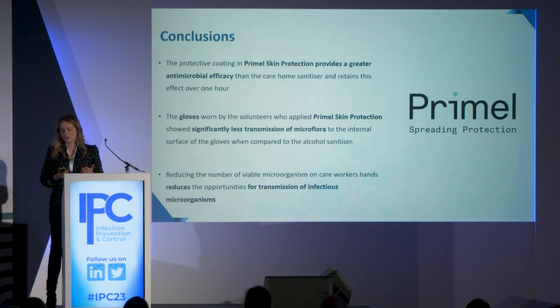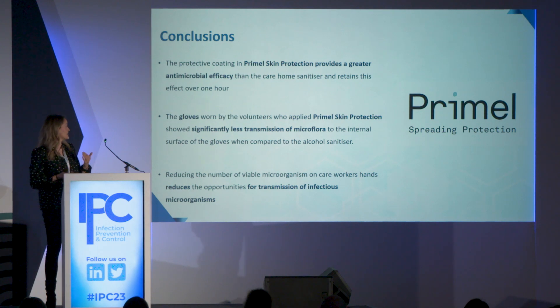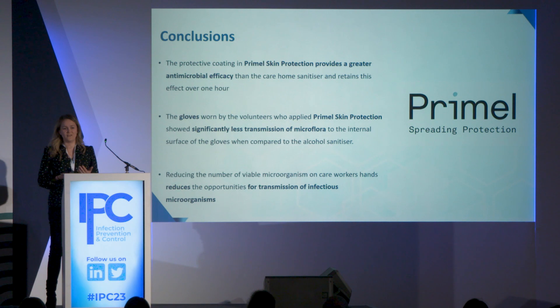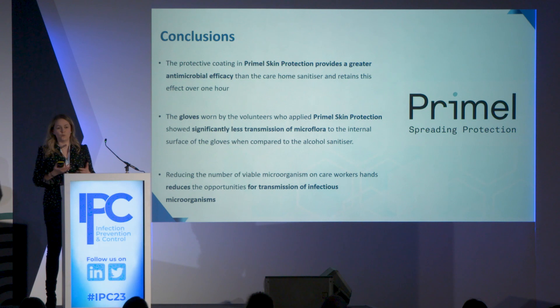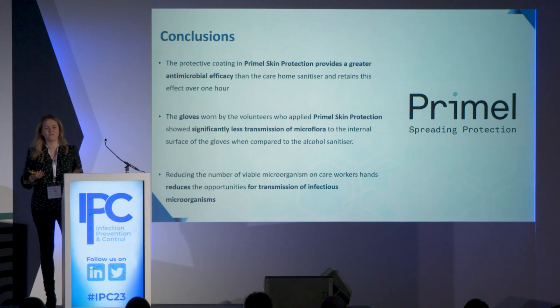To conclude, Primal Skin Protection provides greater antimicrobial efficacy both at immediate and one-hour timepoints. The gloves worn by volunteers had significantly fewer viable microorganisms compared to the alcohol-based hand sanitizer. As a microbiologist, we know that having fewer microorganisms on the hands of healthcare workers reduces the risk of transmission of infectious diseases and is great for infection control.